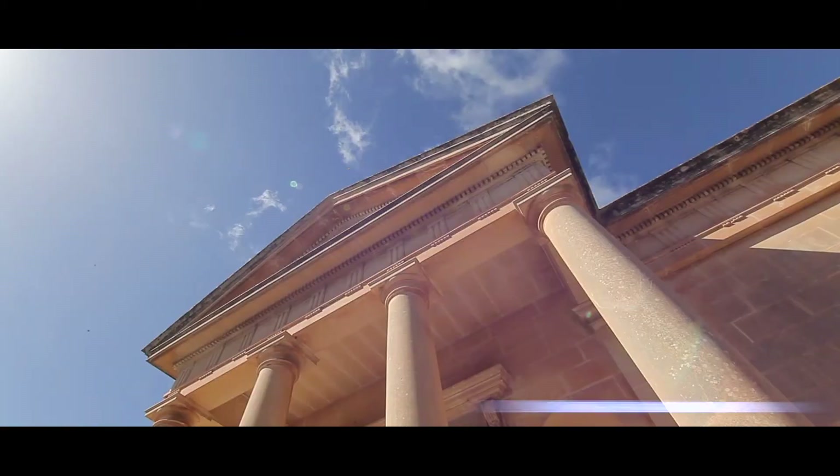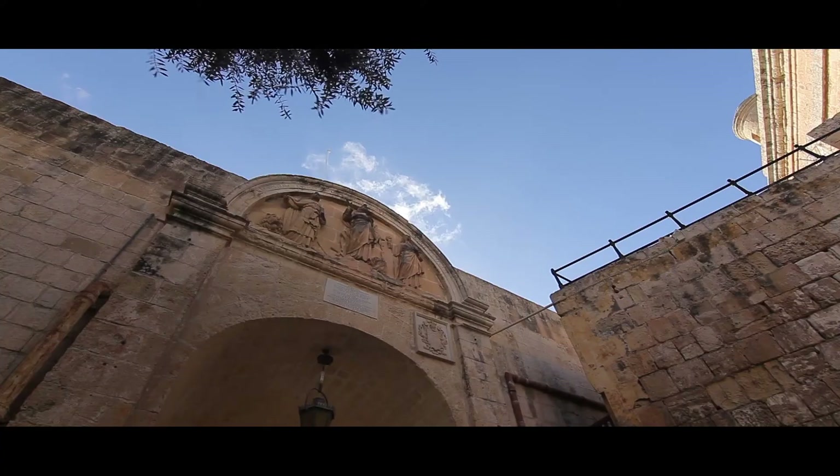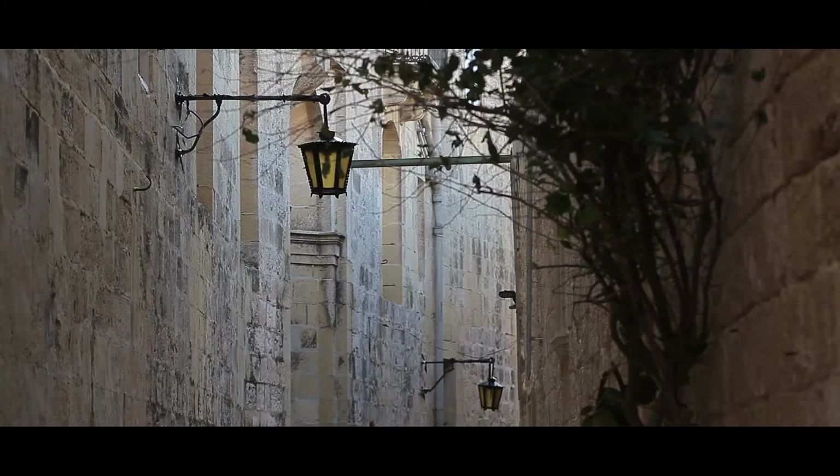Today we are at the Domus Romana in Mdina, where we are going to have a look at two slightly strange objects that are strictly connected with life within a Roman house. Both were found in the vicinity of Rabat and the old town of Melite and are on display here today.